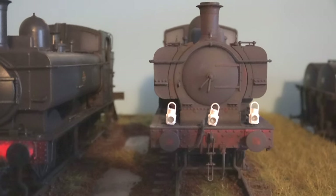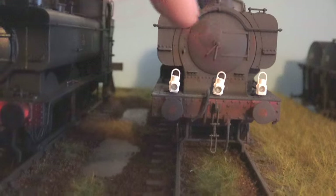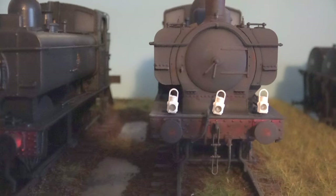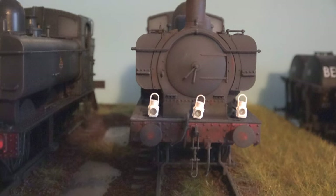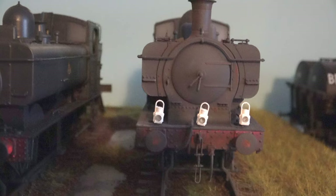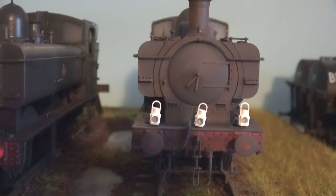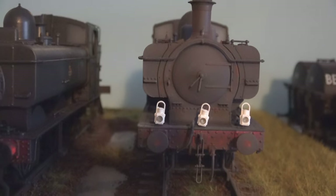Finally, if an engine was seen with lamps on every position — I've only got three so I can't do it on this — that would indicate a royal train, and would probably rarely be seen. This is a rough guide anyway; there were variations, and of course the Southern Railway used discs. If anybody's got any other codes I've missed, please put them below.